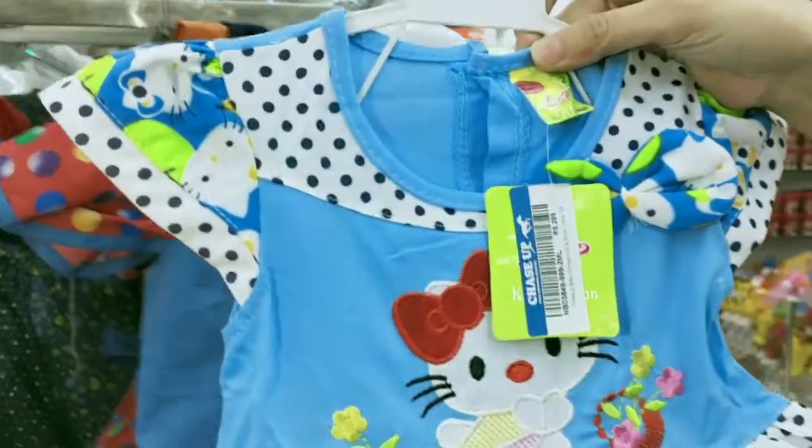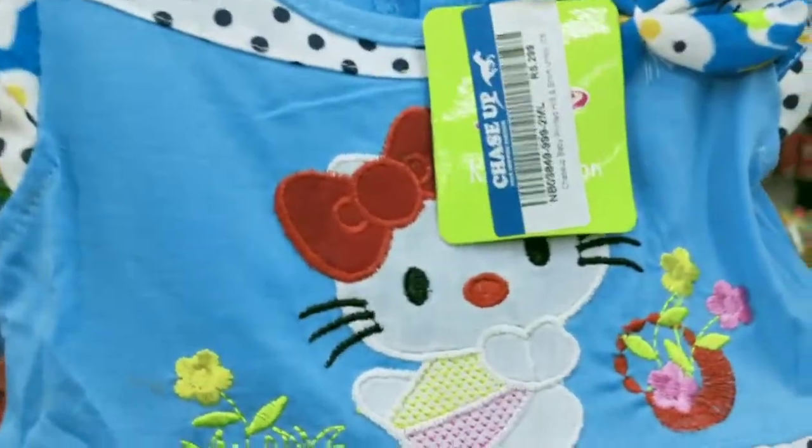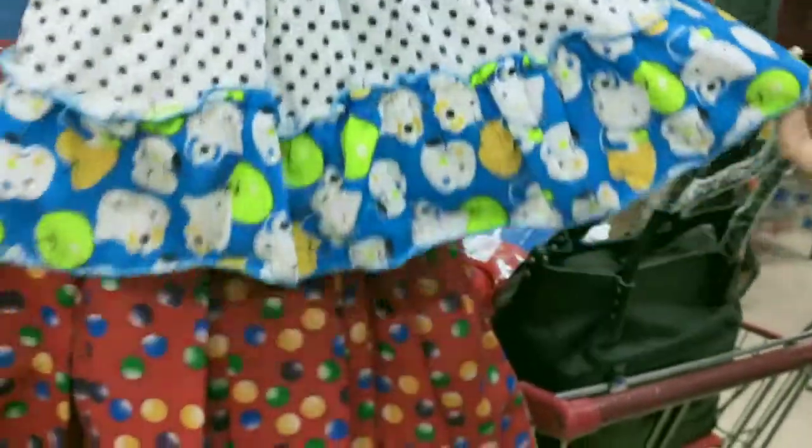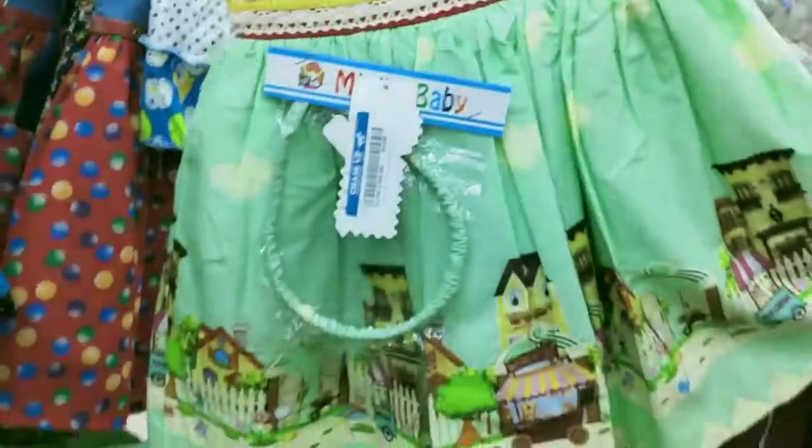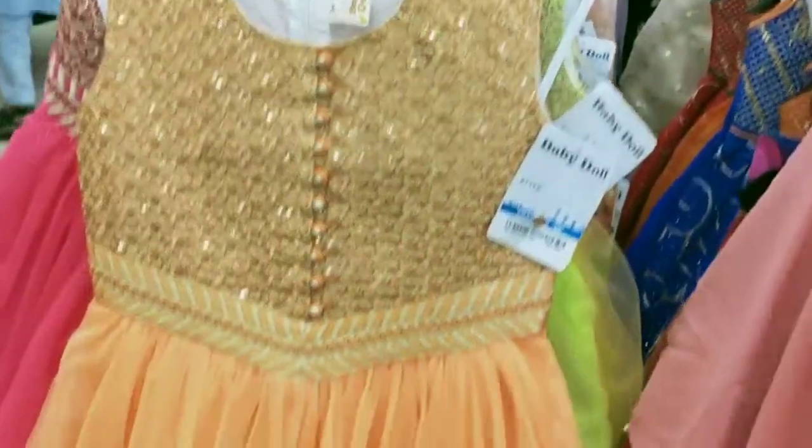This is a Hello Kitty Team. This is a Casual collection for Eid and for Ramazan.